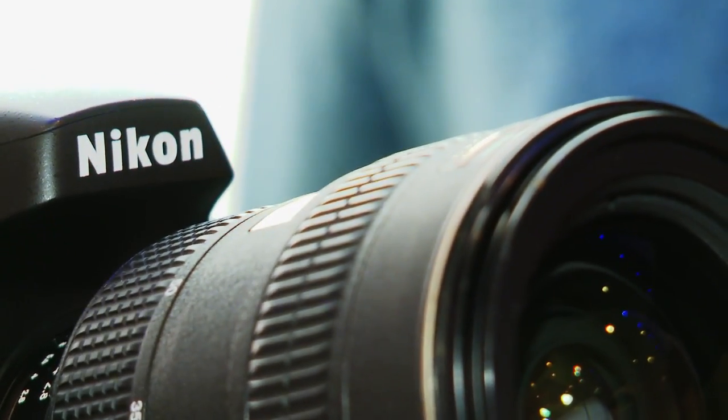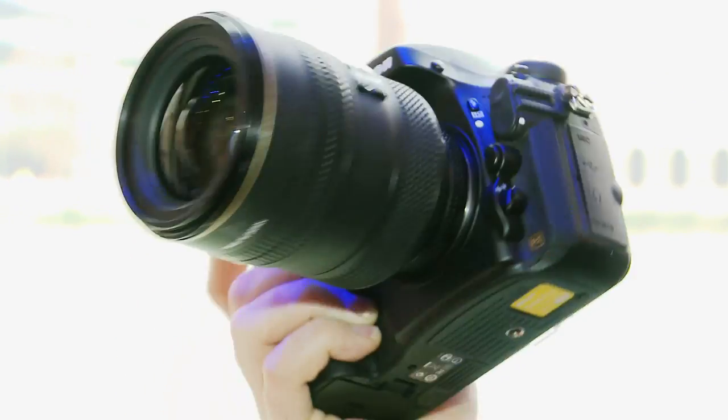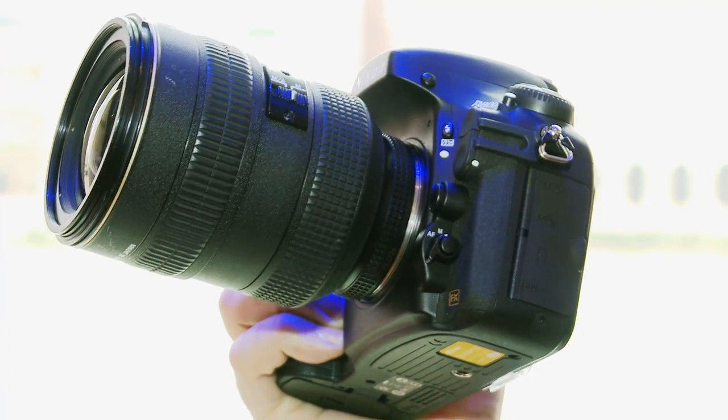There is also going to be a Nikon D800E version available for almost £300 more. That one will have the anti-aliasing filter removed, which could introduce some false colours to your photography, but should give you that extra level of detail — so only really advisable for people who have the time to adjust all the settings and really do know what they're doing.